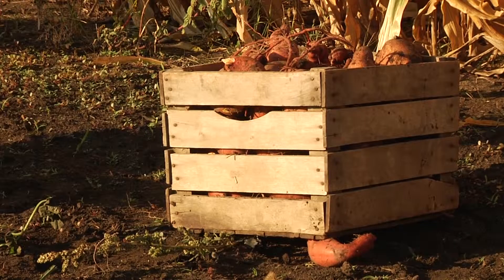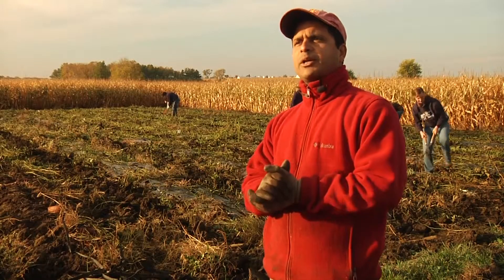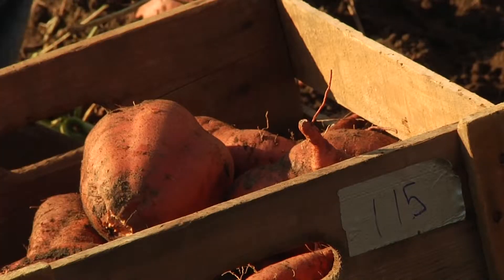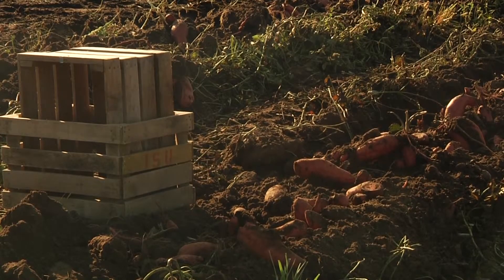So we are very close to the national average. How the whole project came into being — when I was talking to growers, one of the growers said that he can sell every piece of sweet potato he grows. Even small pieces which are non-marketable, he said he can sell it. So I said okay, there is a possibility of exploring which sweet potato cultivars can be grown here.